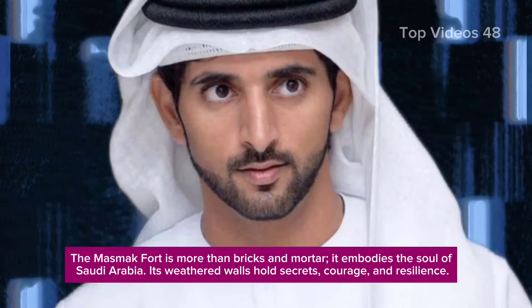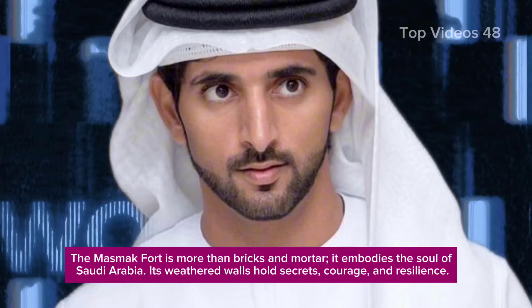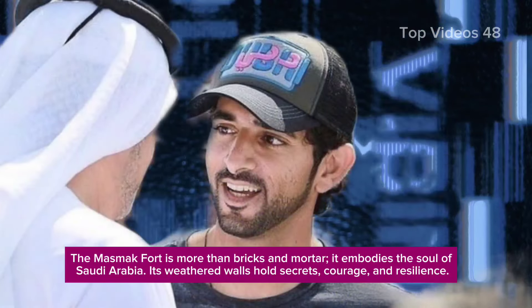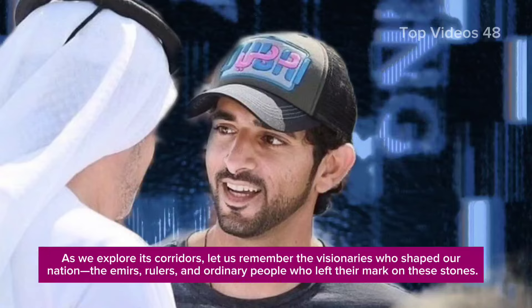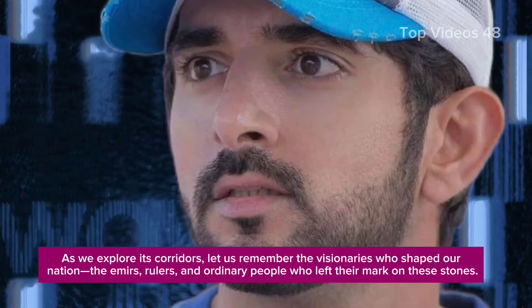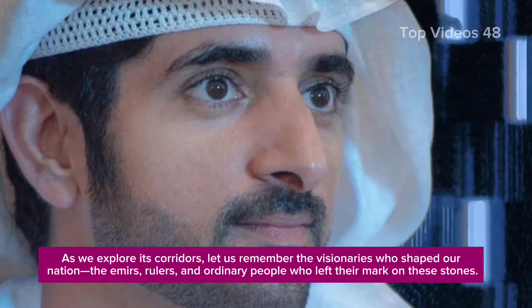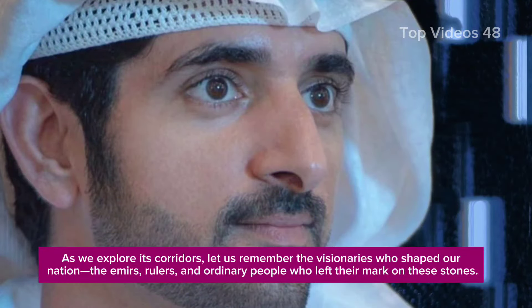The Mazmak Fort is more than bricks and mortar — it embodies the soul of Saudi Arabia. Its weathered walls hold secrets, courage, and resilience. As we explore its corridors, let us remember the visionaries who shaped our nation: the emirs, rulers, and ordinary people who left their mark on these stones.